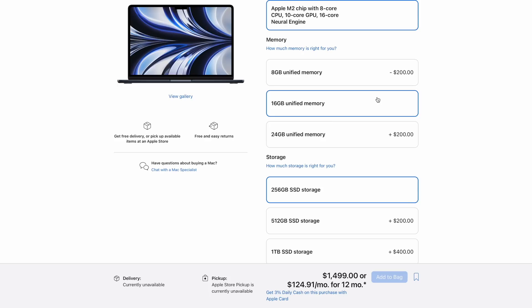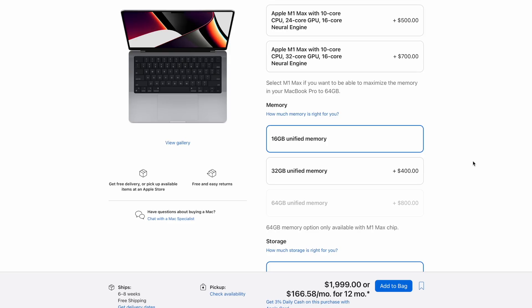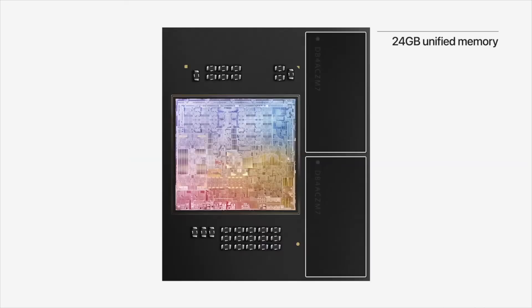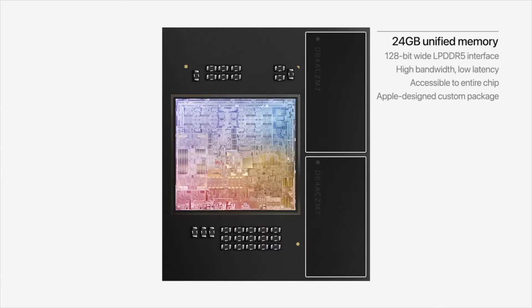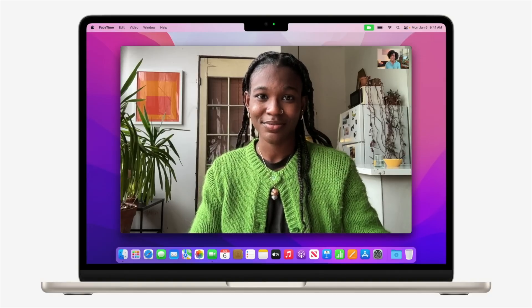A third potential benefit of the M2 Air is the ability to get 24GB of RAM without jumping straight to 32GB as you would need to in the M1 Pro model, which is pretty expensive. If your work requires a lot of RAM and you don't really care about GPU performance, the M2 MacBook Air can offer the perfect combination of those.